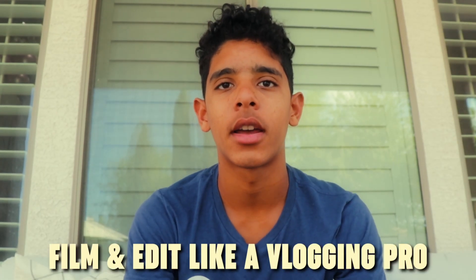Have you guys ever wanted to film and edit like a vlogging pro? Well, you've come to the right video, because I'll be showing you how to film and edit like a vlogging pro.